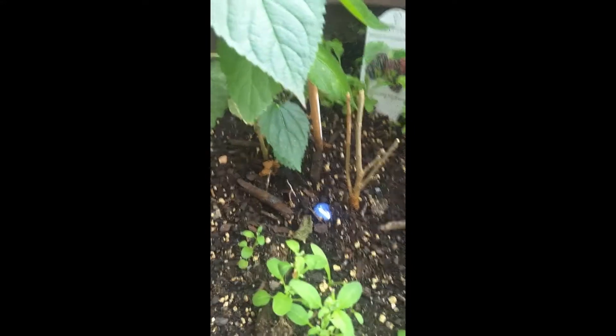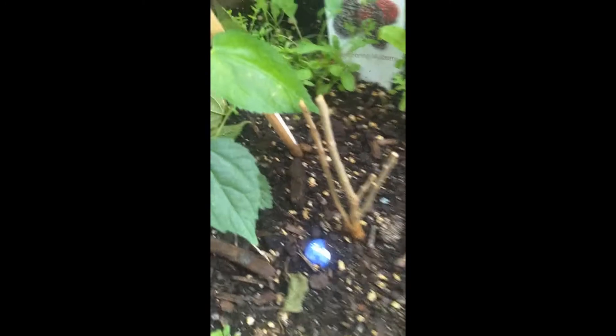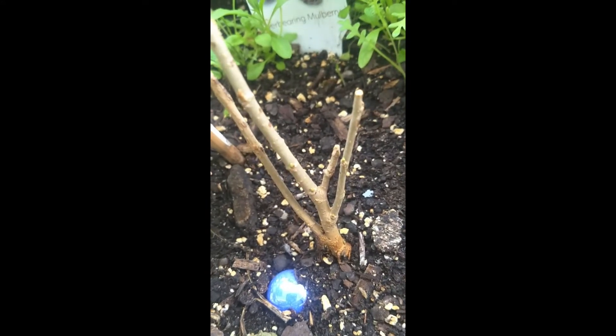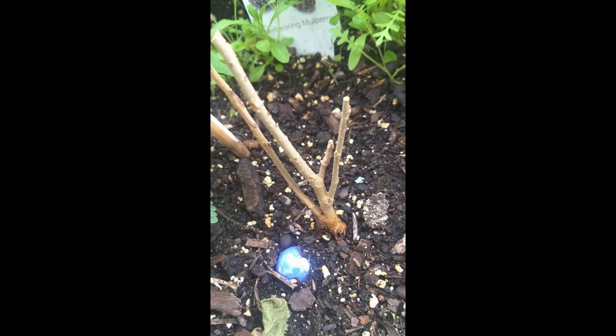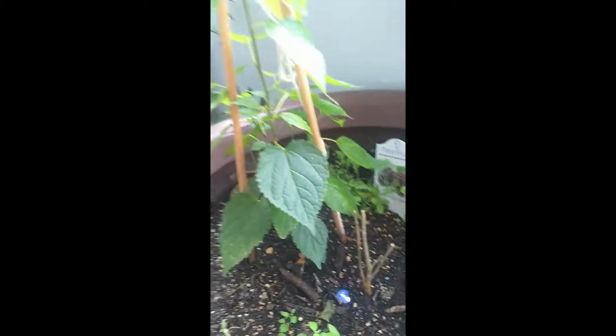However, I cut it down and if you can see, there's some green — it's starting to grow. Before I realized it was actually going to grow, I went and bought a mulberry plant at the garden store.